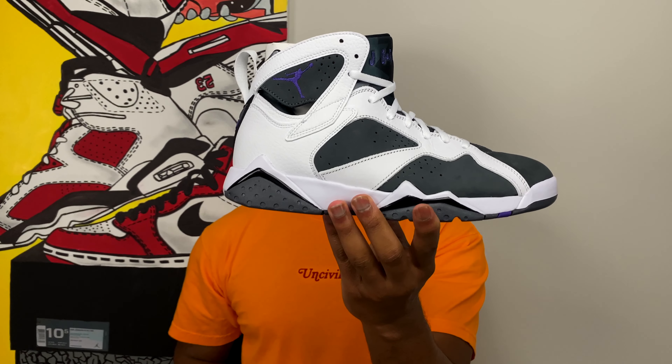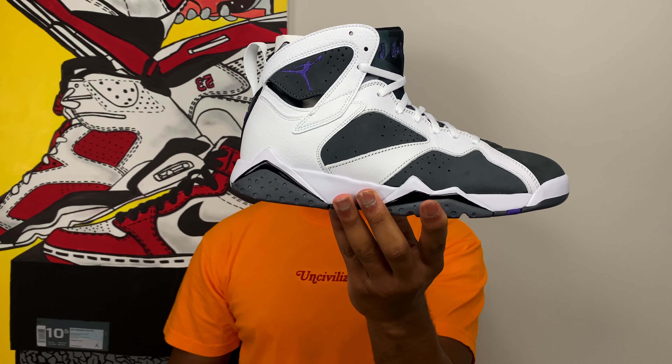This is the Air Jordan 7 Flint for 2021. This is one of those sneakers where if you know, you know. I want to get a little into the sneaker if you've never seen it before — take a look at the materials and quality — and I also want to talk a little bit about the history of this shoe, because to me this is one of the more special sneakers that kind of flies under the radar. For a lot of OGs in the sneaker game, this one is really special.